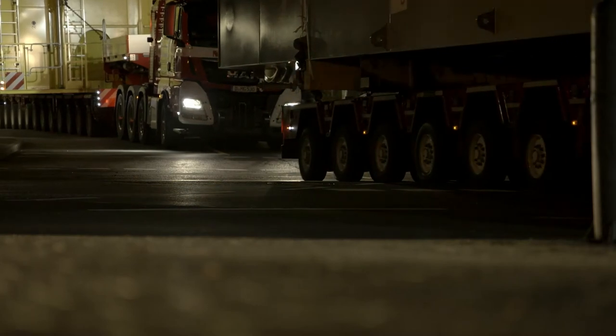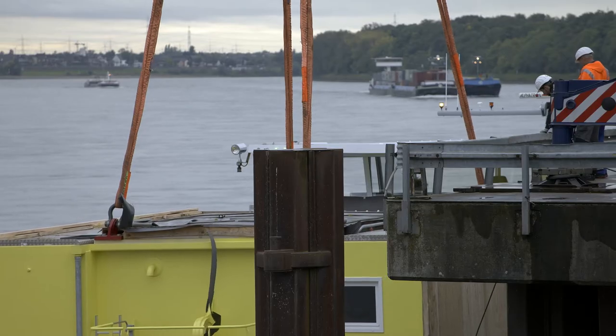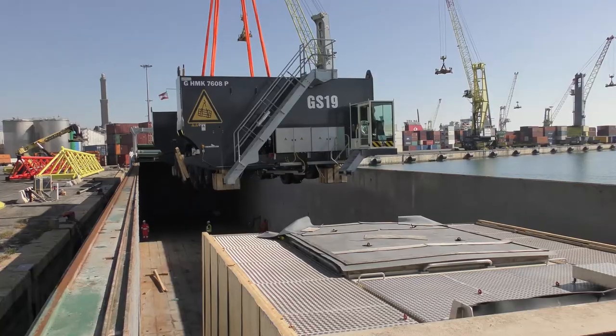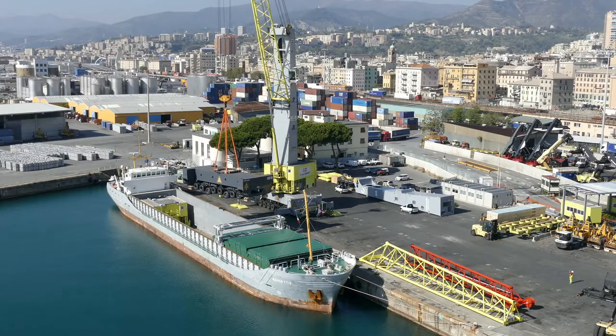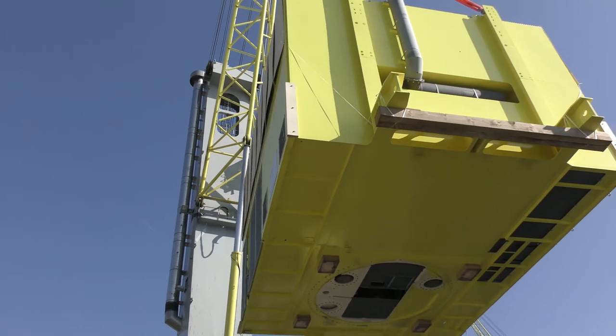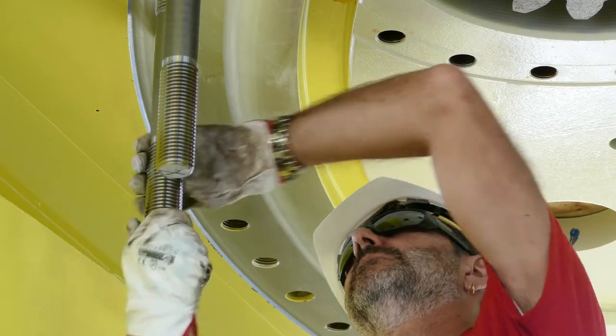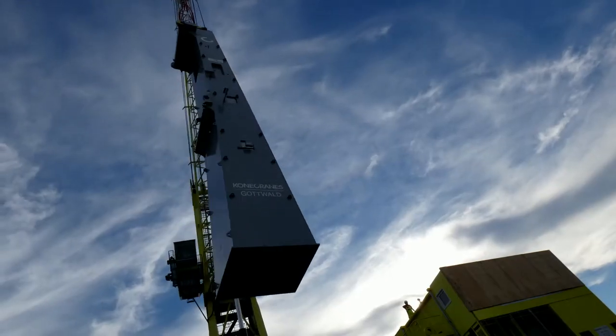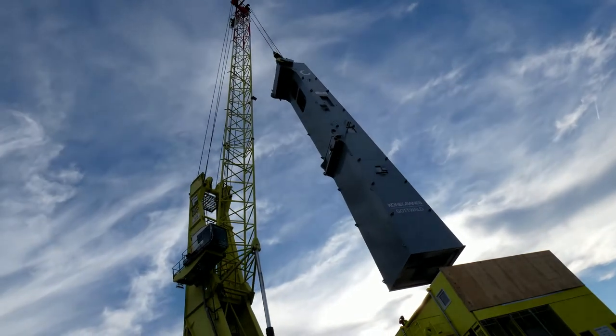They are transported from our factory to the river port, from there to the coast, and then to all corners of the world. Assembled on site, our mobile harbour cranes allow you to become familiar with the equipment immediately, and focus on production and productivity.